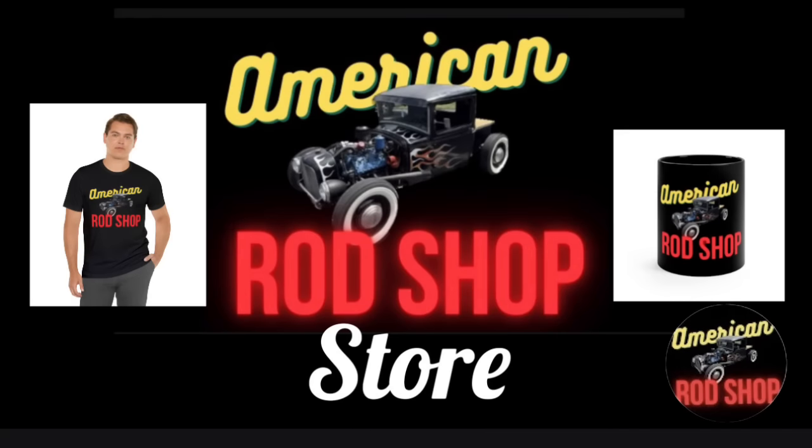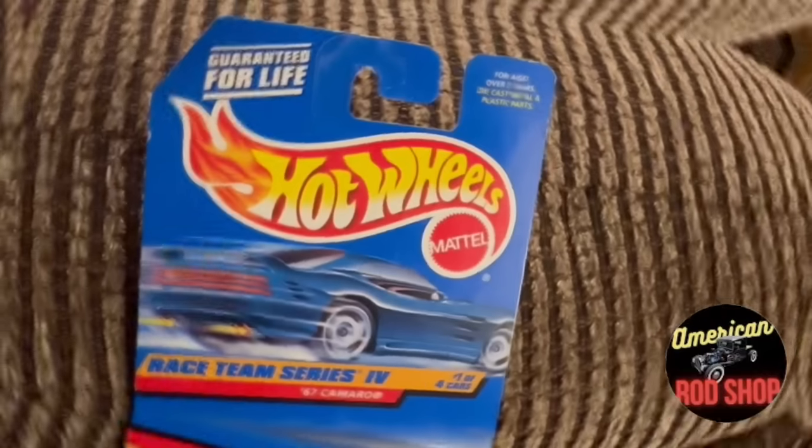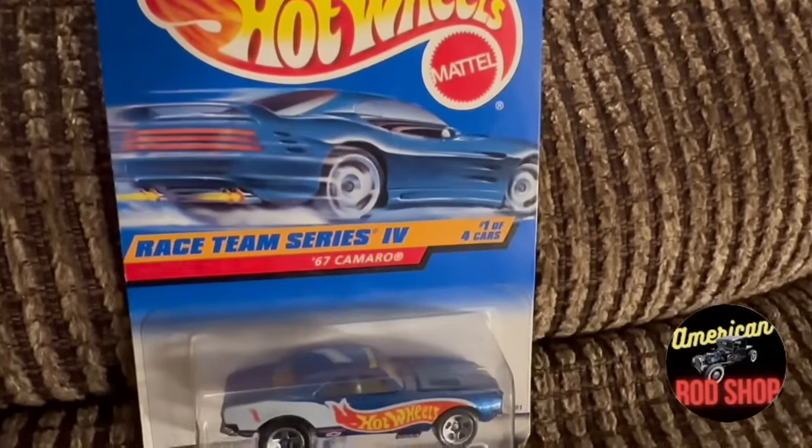Christmas time is not too far around the corner. If you haven't done so yet, please visit the American Rod Shop store — you can find great Christmas gifts such as t-shirts, coffee mugs, mouse pads, hoodies, posters, and much more. Sales from these go back to support the channel. The link to the store can be found in the video's description.